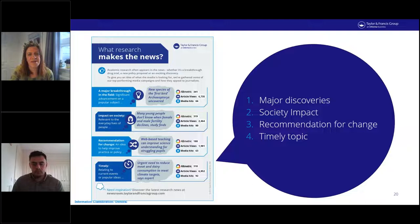First, major discoveries — scientific progress or a major breakthrough, especially within a subject area accessible to a general audience. Second, impact on society — putting people at the centre of a story helps make it far more relatable for a wider audience. Third, recommendation for a change in practice — this can bolster progress in policy and be a really effective tool for accelerating that process. Fourth, timely topics — if you can add to a topic of key importance for journalists, it can boost the visibility of your research. Image and video content directly related to the research is a huge advantage.